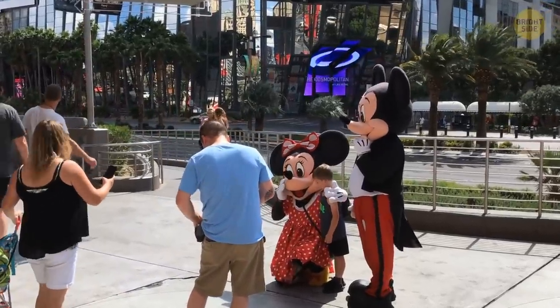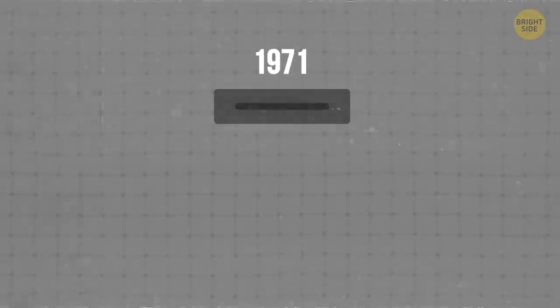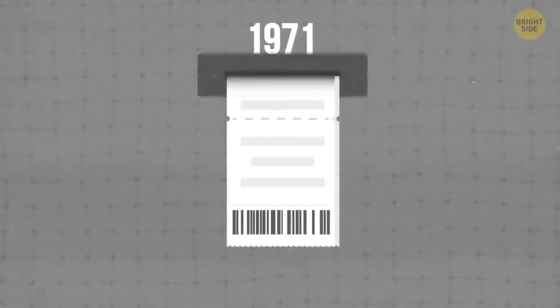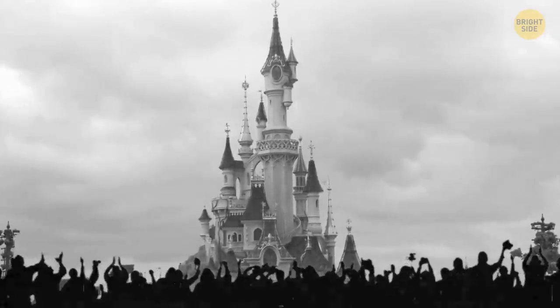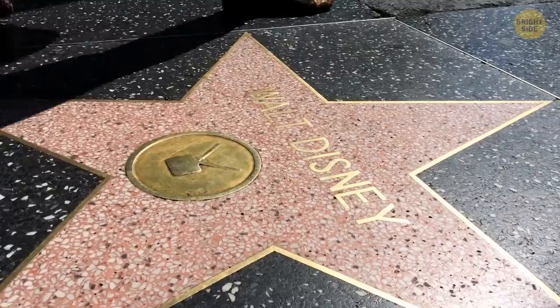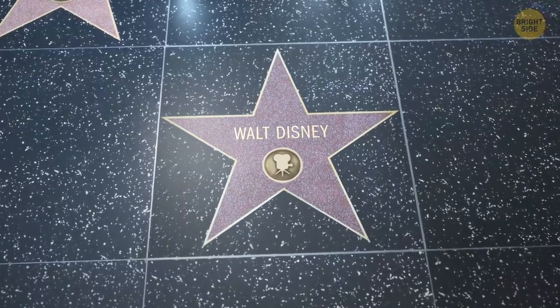If you ever need to know where your favorite character is, just ask. Back in 1971, a ticket here was $3.50, but you had to pay for each attraction you went to. 10,000 people visited Disney World when it opened on October 1st. The park's layout was pretty much the same, just smaller.